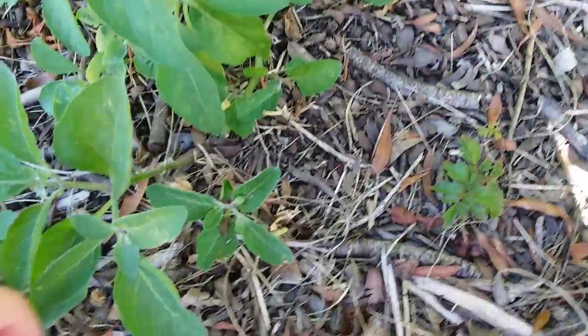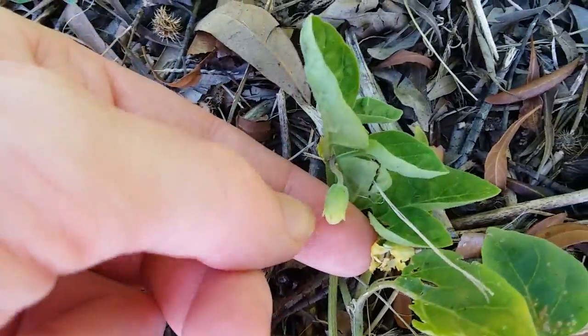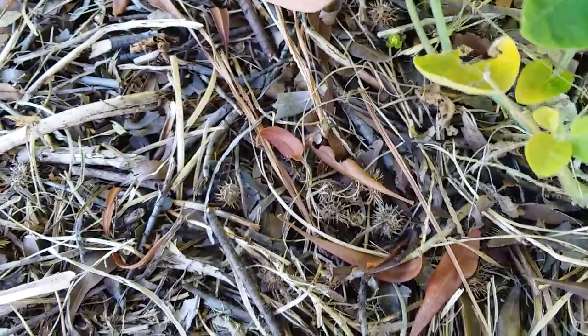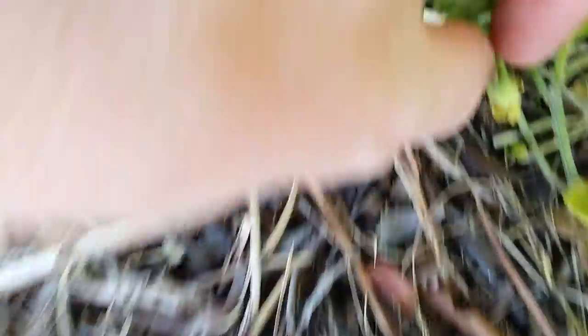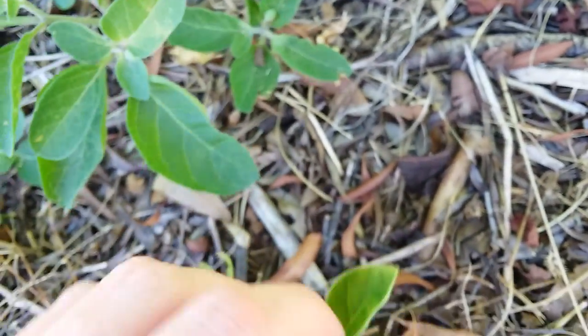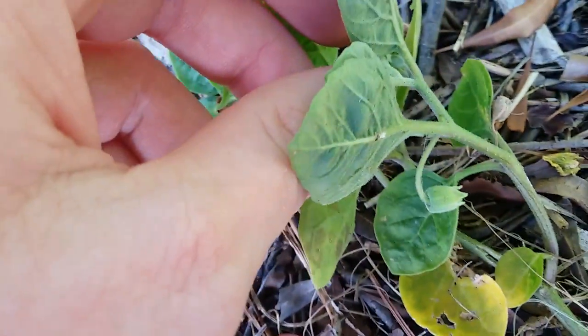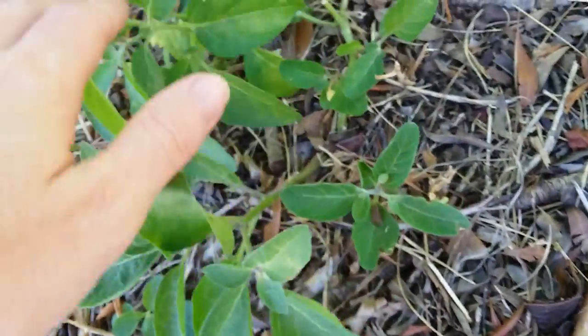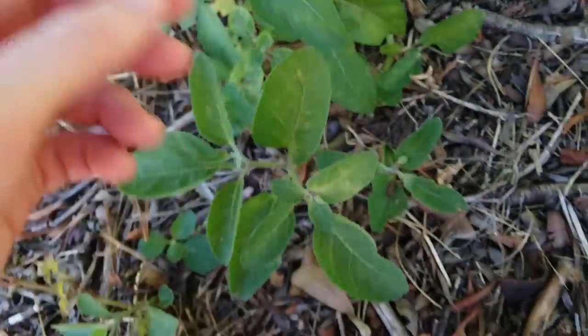Right down here there's a flower bud, and a flower that I don't think I'll be able to show very well. It's a very tattered-looking flower. Here's another flower bud. Might have to go searching around to find some open flowers.